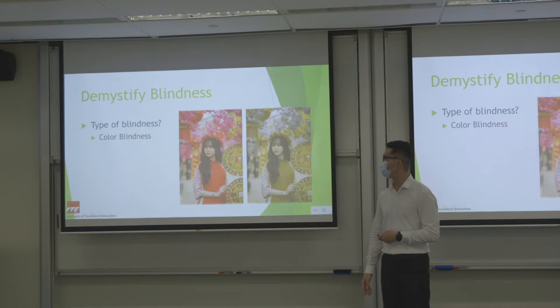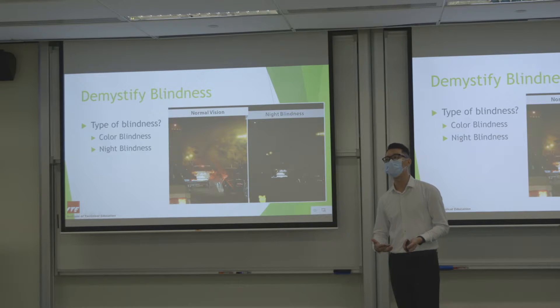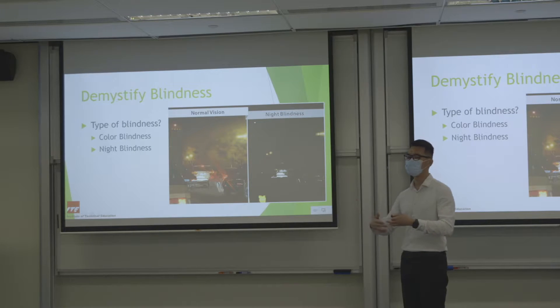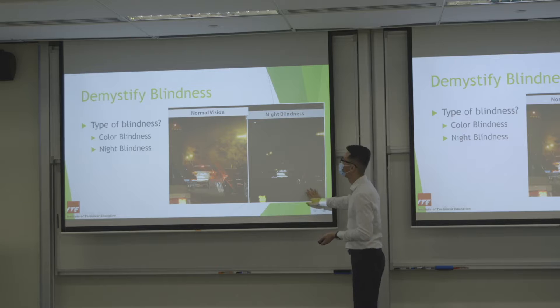Next we have night blindness. These people can still function normally — they can still see things and walk around — but when the situation is darker or in a low-illumination environment, they cannot see very clearly.